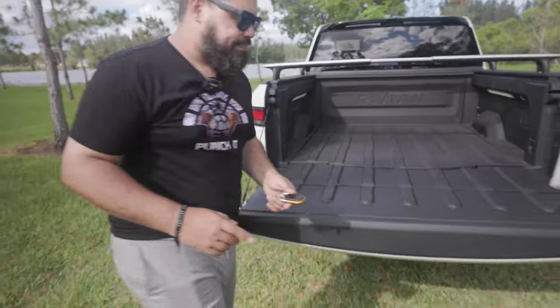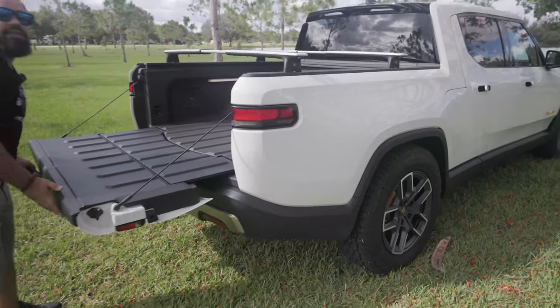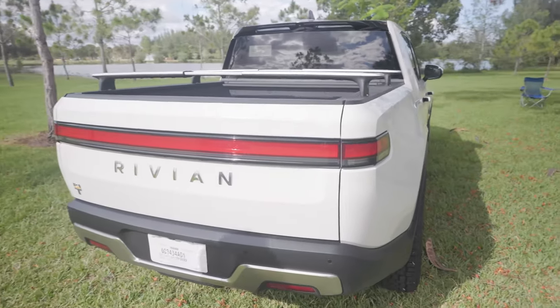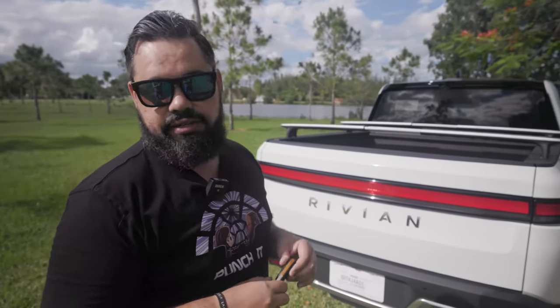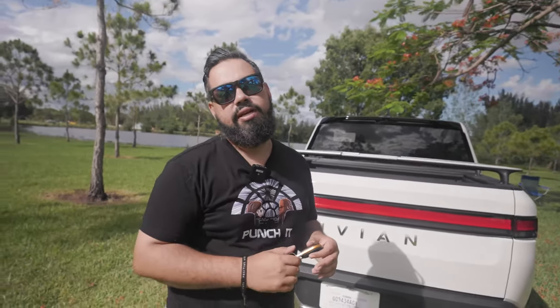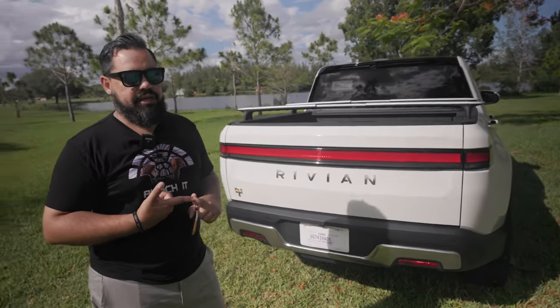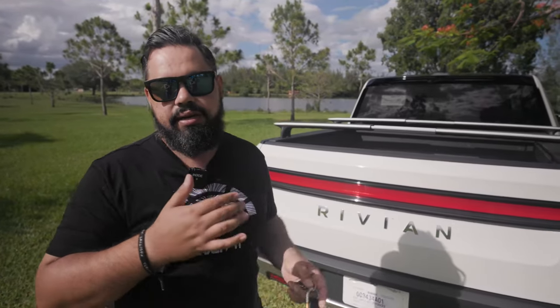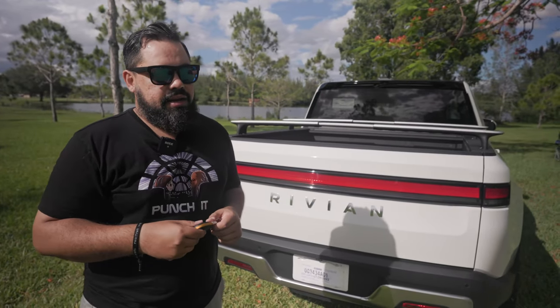Gerard has had one issue so far: he lost all connectivity — no GPS, no internet, no Wi-Fi. Rivian is addressing it, but the closest service center is in Orlando since the Miami service center is still under construction. They've given him two options: wait until the Miami location opens, or have them pick up the vehicle on a flatbed, provide a loaner, fix the issue, and return it.